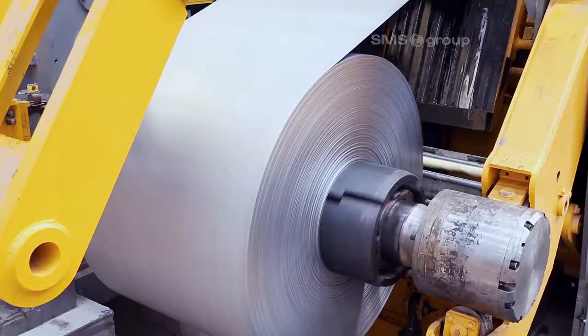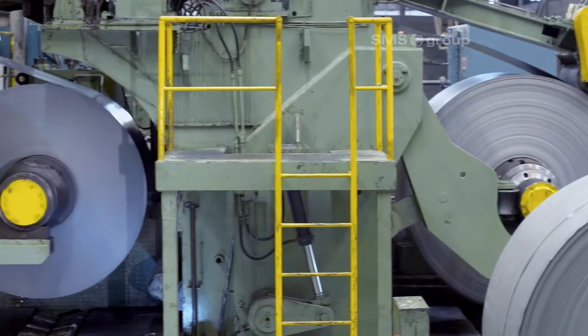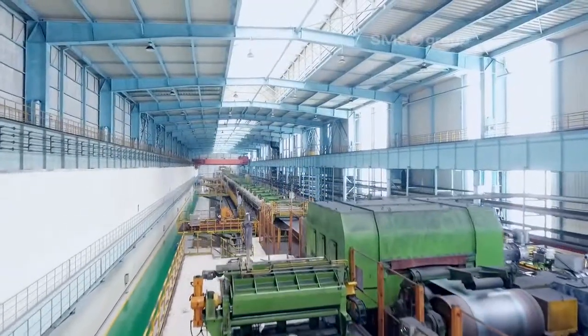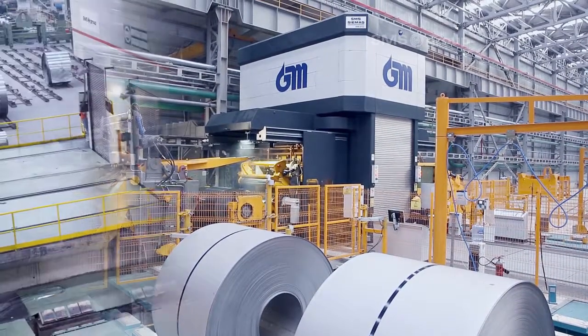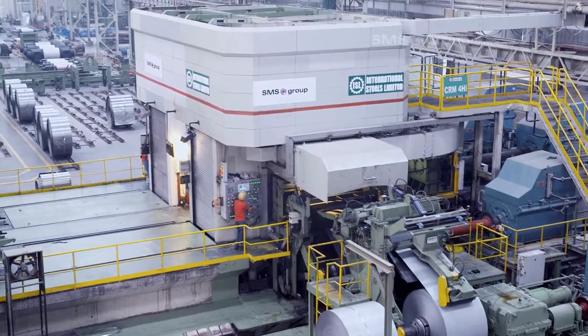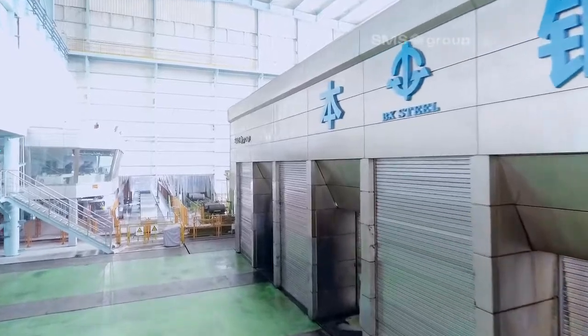As a full-range system supplier, SMS group offers flexible solutions that effectively keep pace with plant owners' needs: RCM — reversing cold mill, CCM — compact cold mill, and TCM — tandem cold mill.